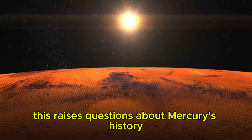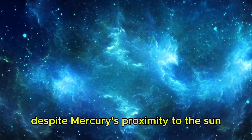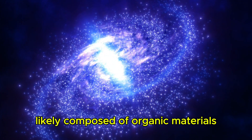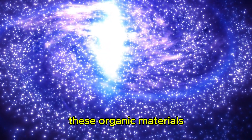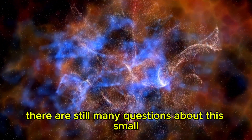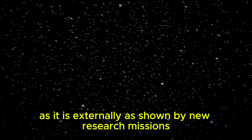This raises questions about Mercury's history, initial temperatures, and potential habitability. The discovery of water ice in craters at Mercury's poles is another mystery. Despite Mercury's proximity to the sun, these craters remain in permanent shade, keeping the ice cold. Comets or asteroids may have deposited this ice in the last few million years. Dark layers, likely composed of organic materials, could also be remnants from comets or asteroids that impacted Mercury. These organic materials provide insight into how such substances spread across the inner solar system. Could these materials hint at past life? The planet remains as intriguing internally as it is externally, as shown by new research missions.